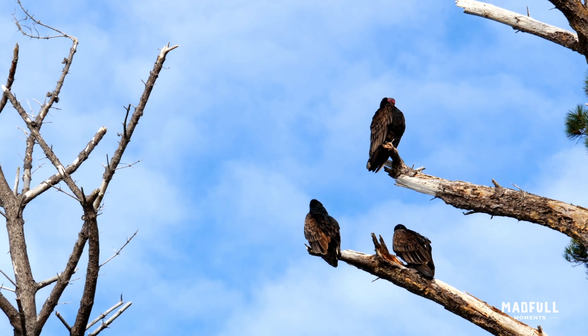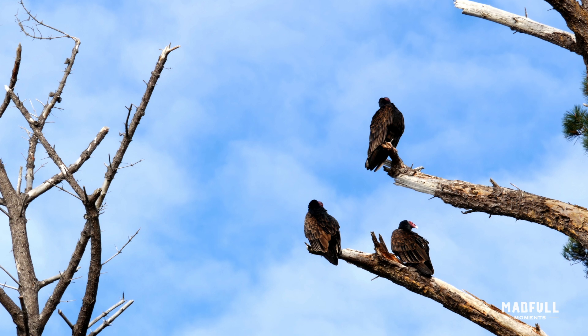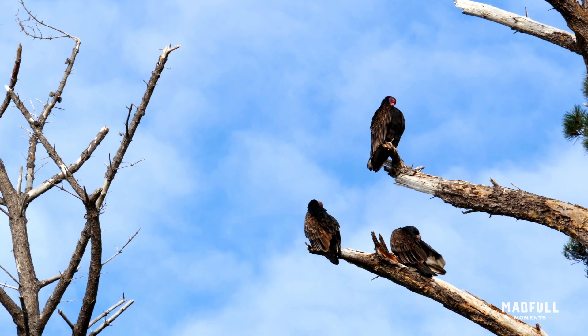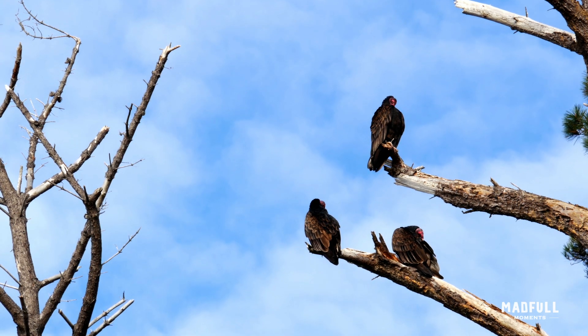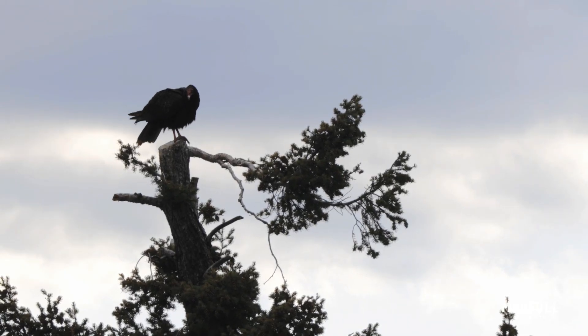The acidity of their stomach acid, combined with their efficient immune system, allows turkey vultures to play an essential role in the ecosystem by disposing of dead animal matter, and thus helping to prevent the spread of disease.